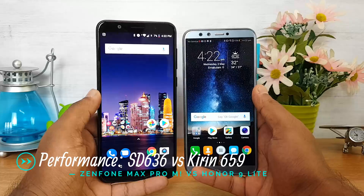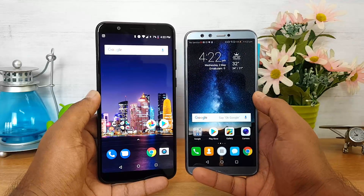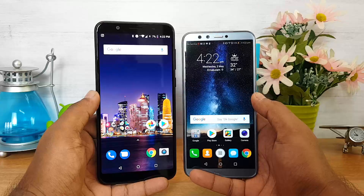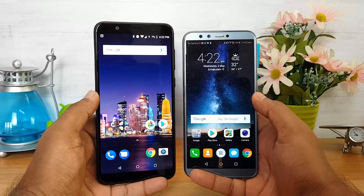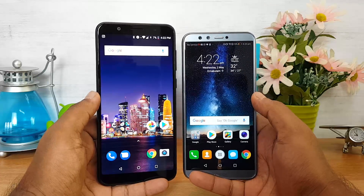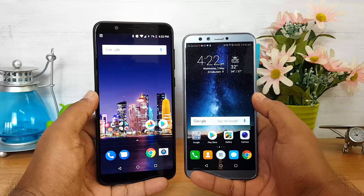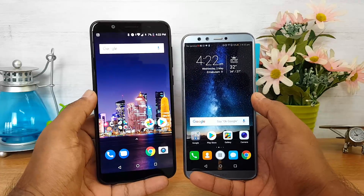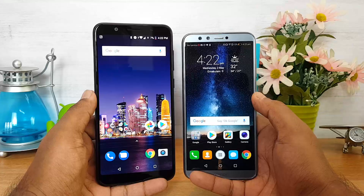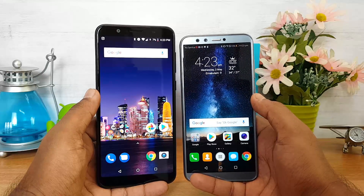Talking about performance: the ASUS ZenFone Max Pro M1 has the Snapdragon 636 octa-core chipset with either 3 or 4GB RAM and 32 or 64GB storage, while the Honor 9 Lite has the Kirin 659 octa-core chipset with the same RAM and storage options. The Kirin 659 delivers decent all-around performance without issues, but the Snapdragon 636 is one of the more powerful chipsets in this segment and easily beats the Kirin 659 in raw performance. Gaming performance is notably better on the Snapdragon 636, while the Kirin 659 has an issue with its Mali GPU. For gaming and outright performance, the ASUS ZenFone Max Pro M1 is the better choice.